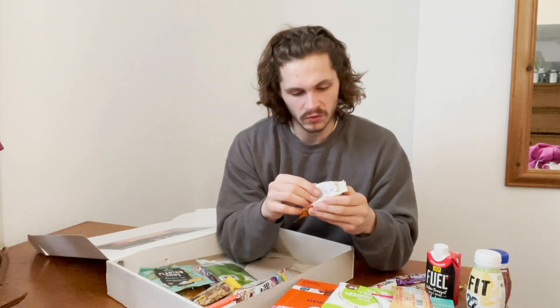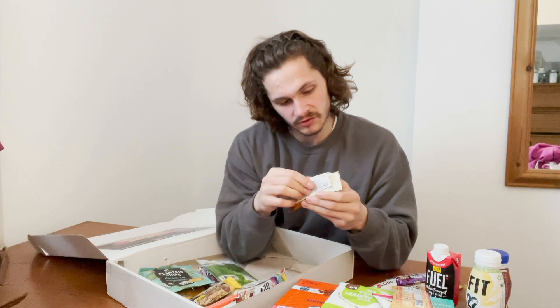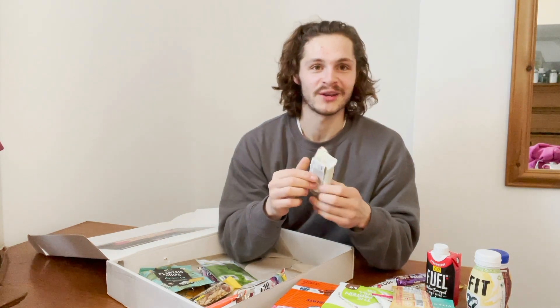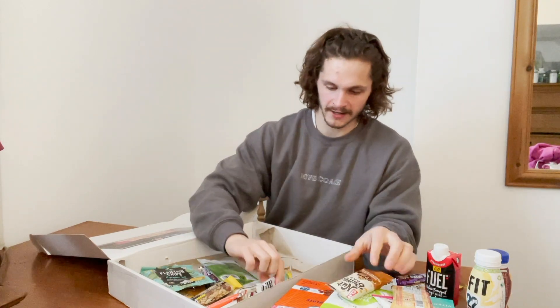Clif Nut Butter Bar — plant-based — this isn't going to be a huge protein snack, but we do love some nuts. 220 calories — we'll have a look at that. I've already got one of these but haven't tried it yet.